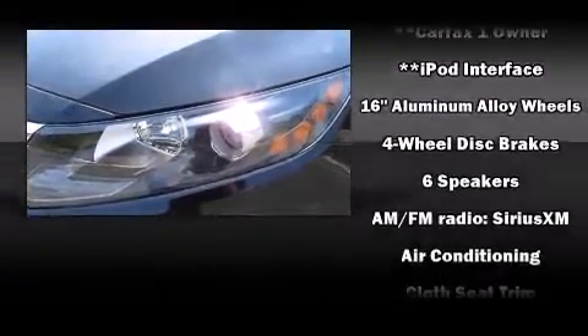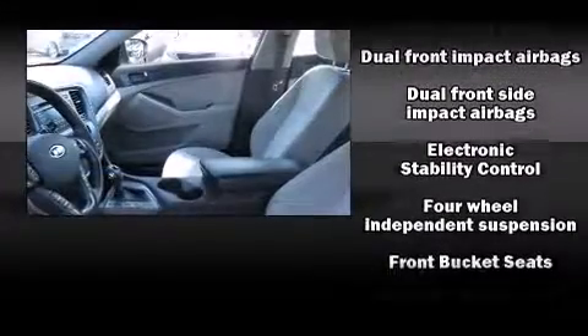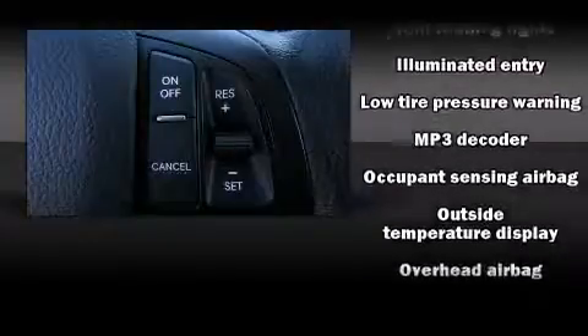Kia also prioritized safety and security by including head curtain airbags, front side impact airbags, traction control, brake assist, anti-whiplash front head restraint, ignition disabling, and four-wheel disc brakes with ABS.